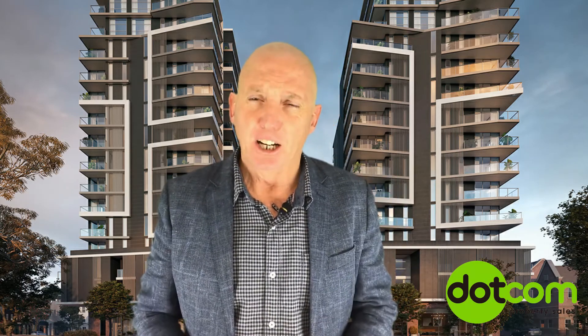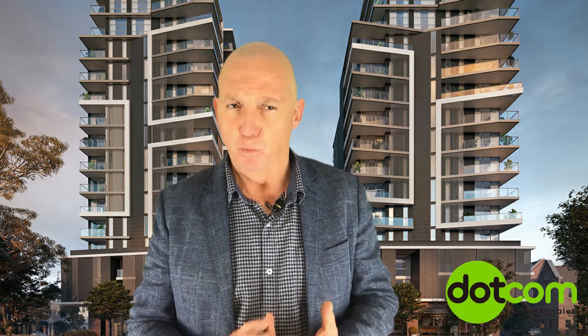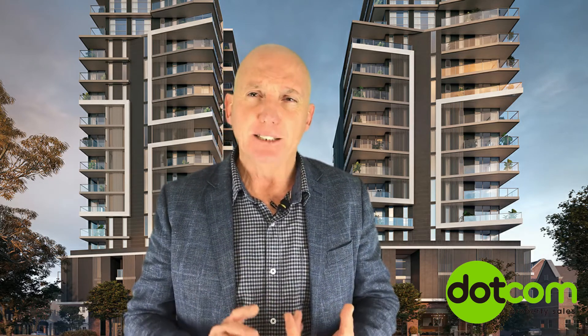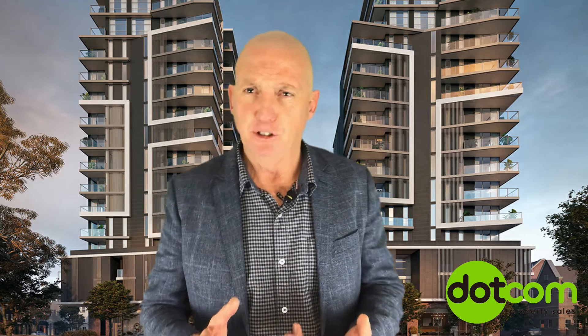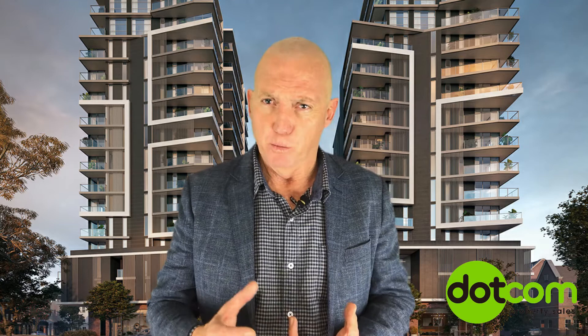Hi guys, Steve Norris from Dotcom Property Sales. Today I'd like to tell you about two apartment buildings that we have in Wickham. They are both at different stages of completion and construction, but both are moving along very well.